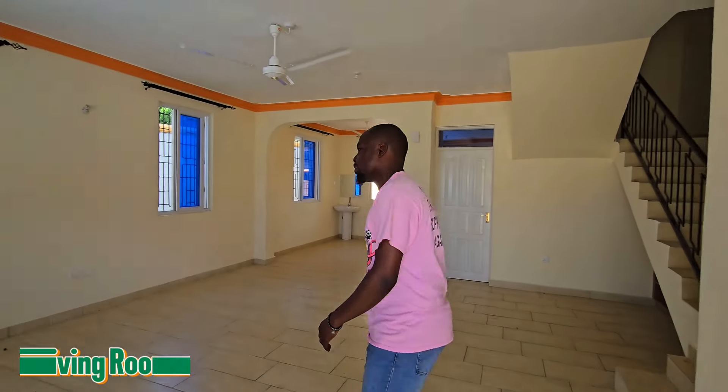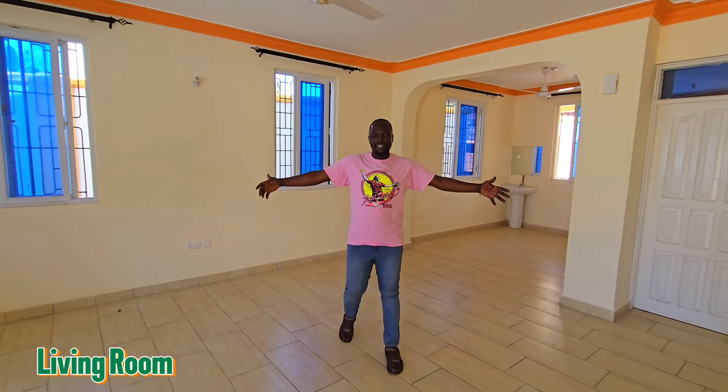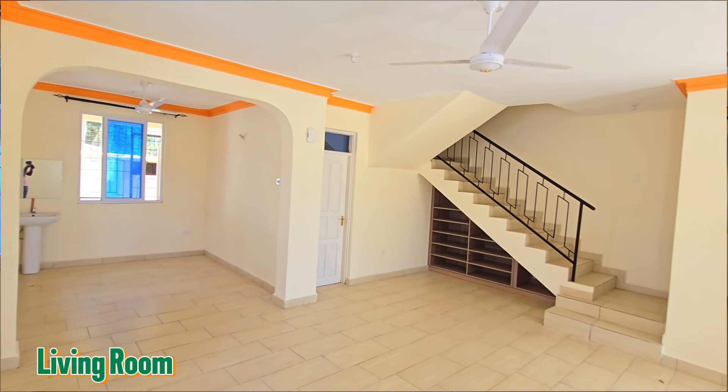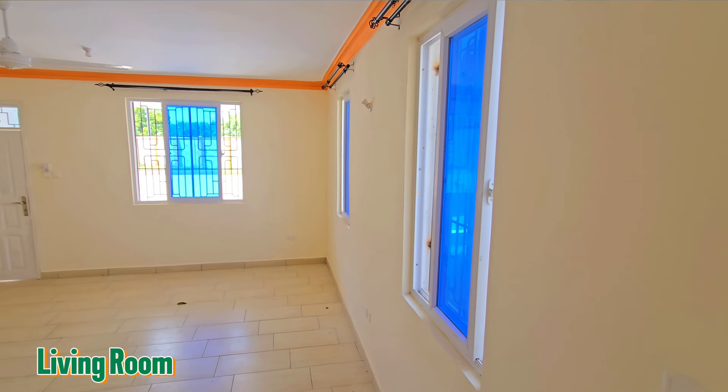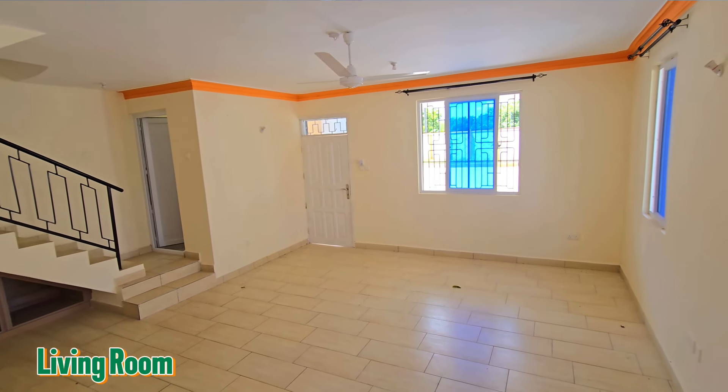When you step into the home, you're greeted by this amazing space which is the living room. It's an amazing living room — you can place your sofa set here, sit and watch TV in this space.